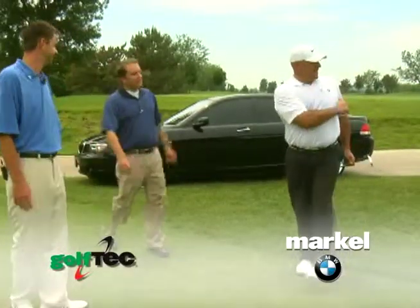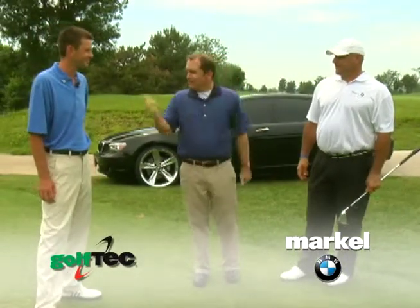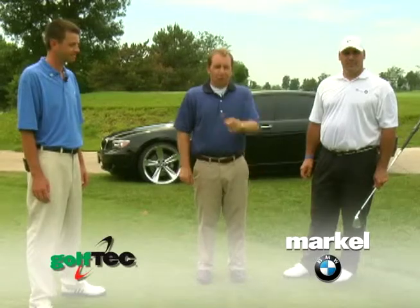Lower scores are definitely on the way. That's a good thing. Here's another good thing — you want your game to go up? Elevate it? Call James Kinney at Golf Tech. And if you're looking for the ultimate driving experience, you talk to Tony Caputo at the Markle Automotive Group. We'll see you soon.